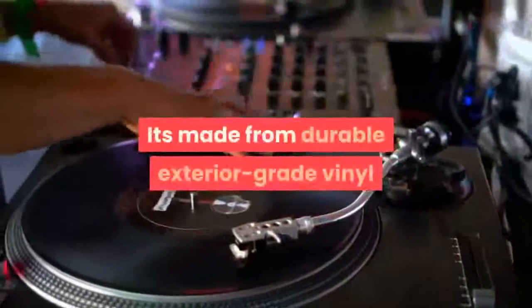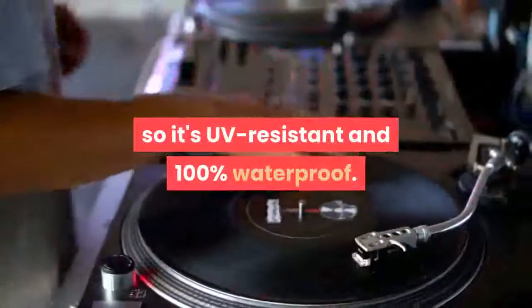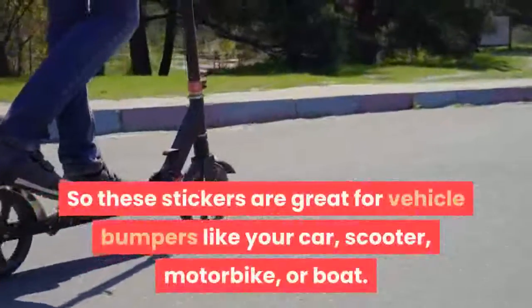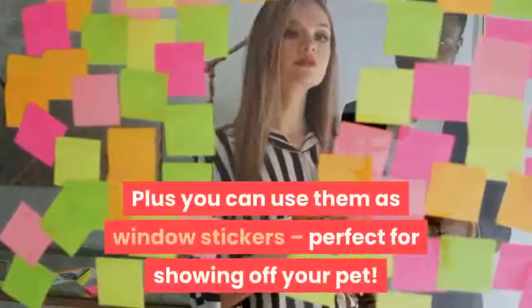The Car Decal is made from durable exterior grade vinyl, so it's UV resistant and 100% waterproof. These stickers are great for vehicle bumpers like your car, scooter, motorbike, or boat. Plus you can use them as window stickers — perfect for showing off your pet.